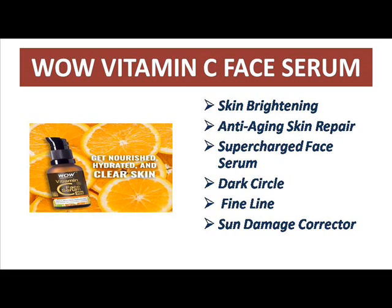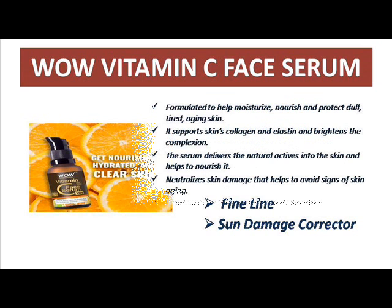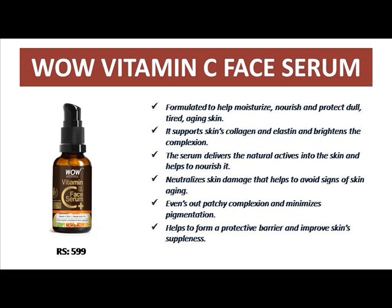This vitamin C serum brings luminosity and youthfulness to your skin. It hydrates and moisturizes the skin deeply, and has a good repairing property which makes your skin feel very smooth. It also overcomes fine lines — if you have any fine lines, this serum clears them completely. It also improves your complexion, acting as a brightening agent.